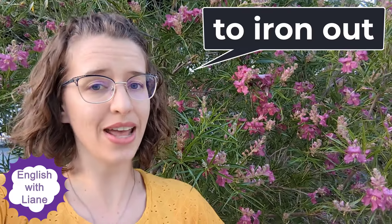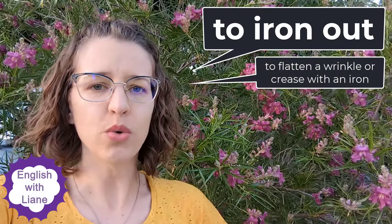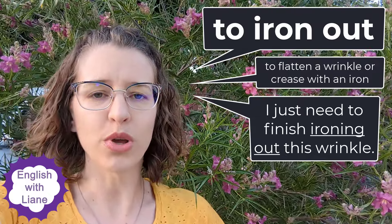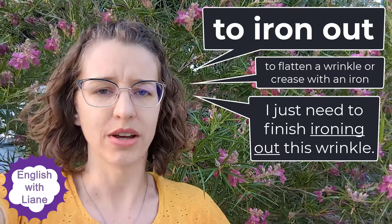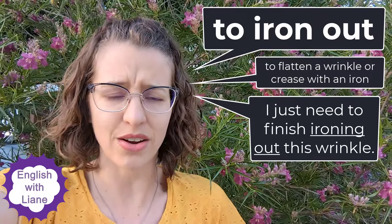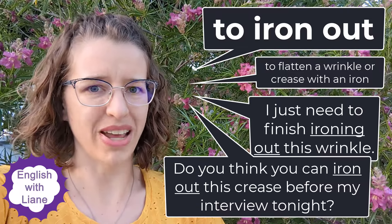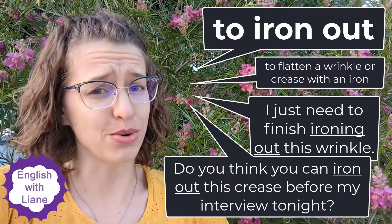Our first definition is going to be our physical definition — that is when you are actually using an iron to flatten something. So if you are ironing out a wrinkle in your clothes, you are removing the wrinkle or the crease, removing that mark physically. This is something you would do with clothes using an iron. You might ask someone, 'Do you think you can iron out this crease before my interview tonight?'